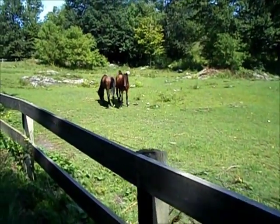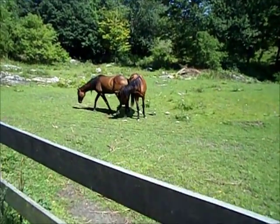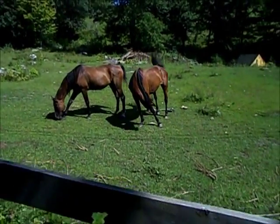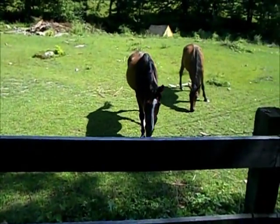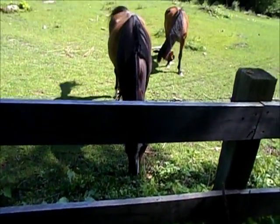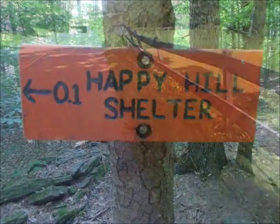This is West Hartford, Vermont. I just had a really good burger at the Full Belly Deli. That was a really good burger. Unfortunately the post office had moved, and that's not in the AWOL guide, of course.